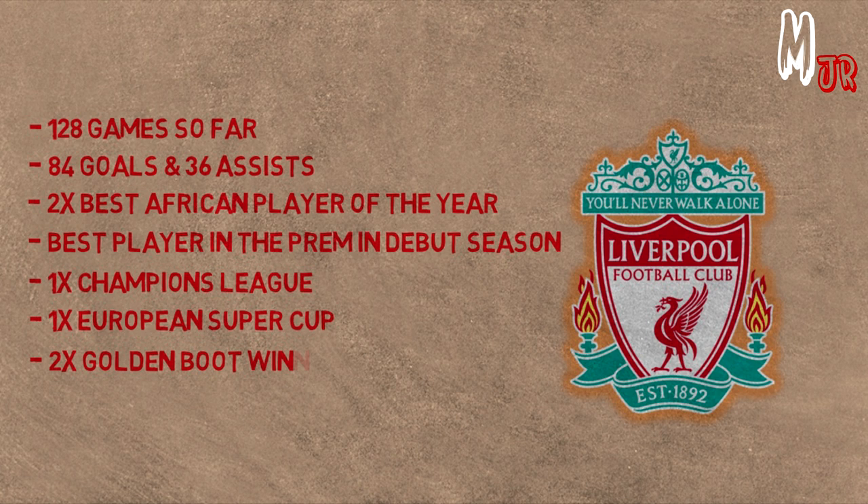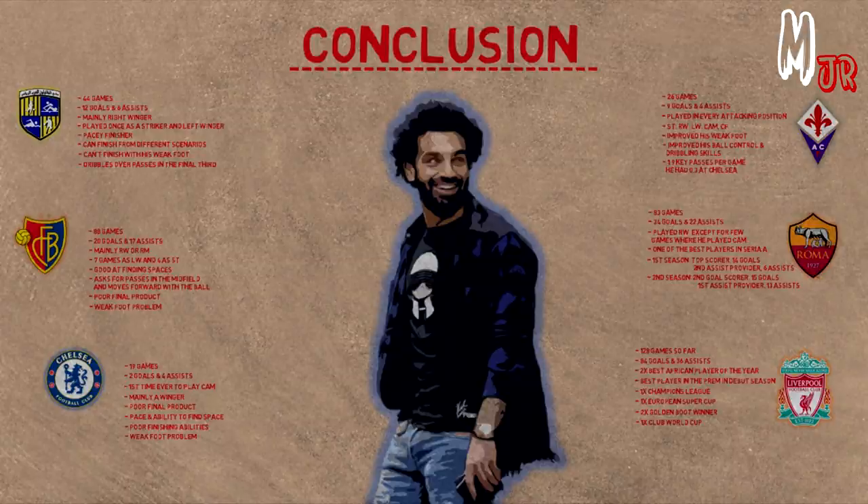So there it is guys — the tactical evolution of Mohamed Salah. This video took me more than 20 hours to complete. So if you enjoyed the video, leaving a like will be appreciated. Subscribe if you are new to the channel, and comment below about the player you would like me to do next. Thanks for watching.